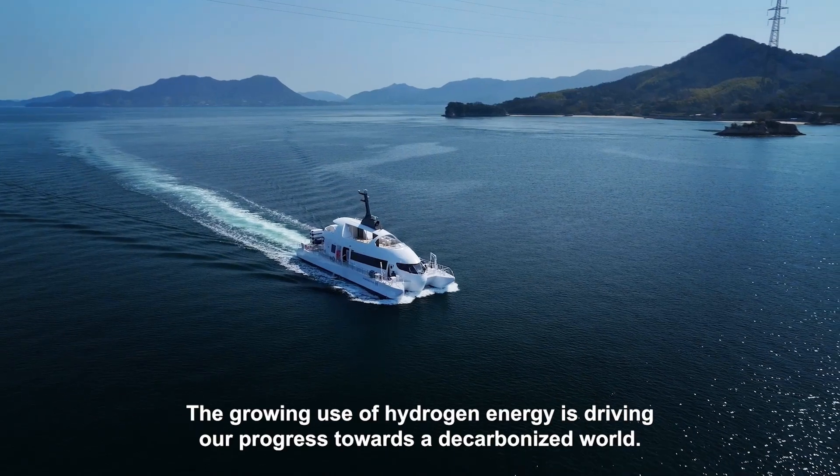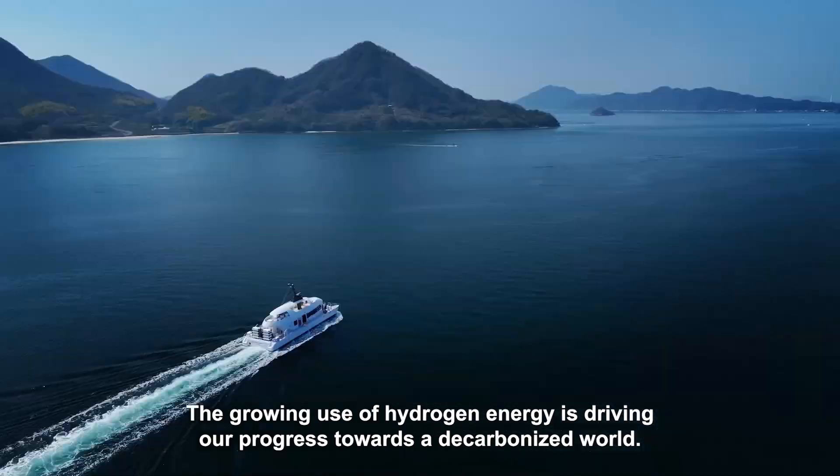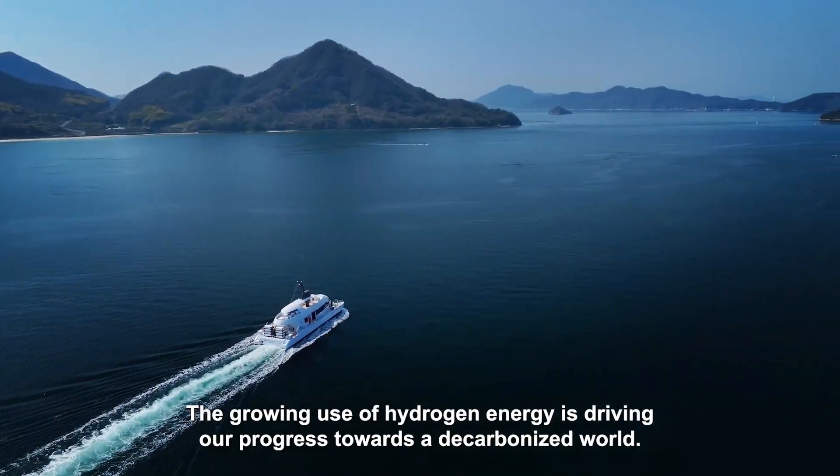The growing use of hydrogen energy is driving our progress towards a decarbonised world.